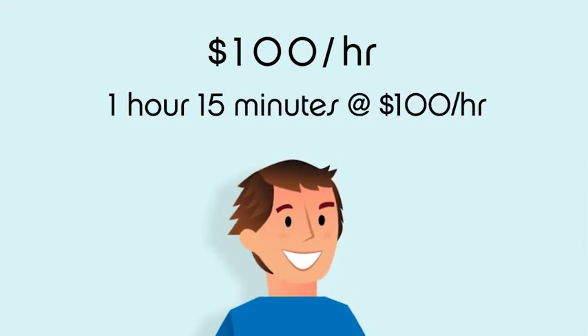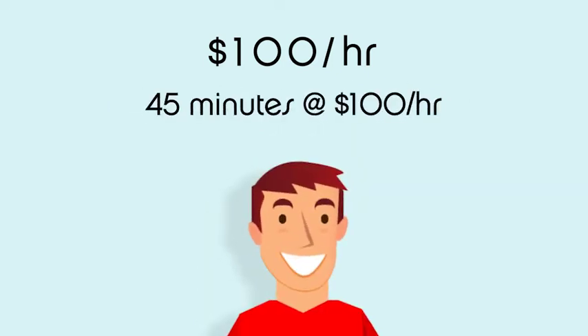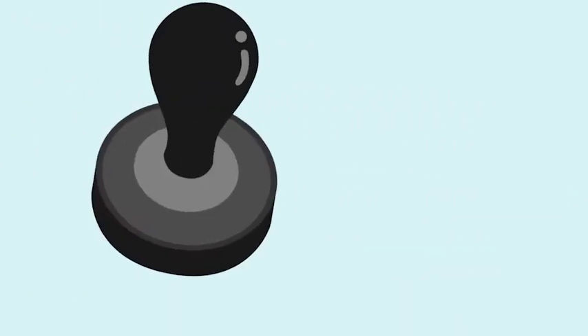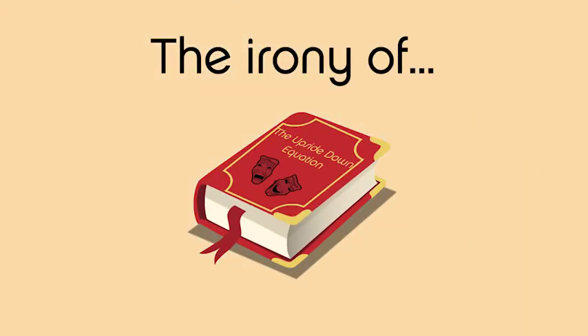Let's break it down. Say you charge $100 per hour. Your slowest tech takes 1 hour 15 minutes, collecting $125. Your fastest tech completes the same job in 45 minutes, collecting $75. Your slowest tech has just earned you more — but it's unfair to make your customers pay more for slower work. And that's the irony of the upside-down equation.